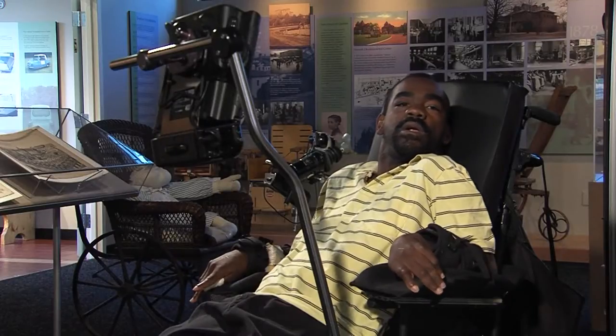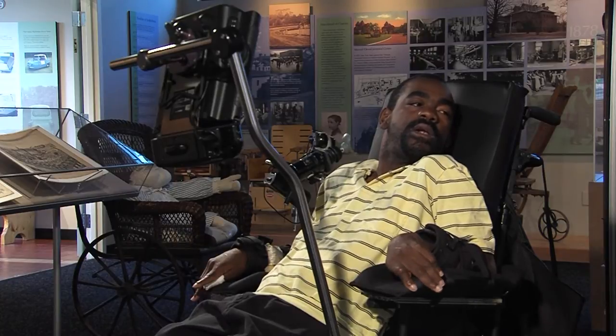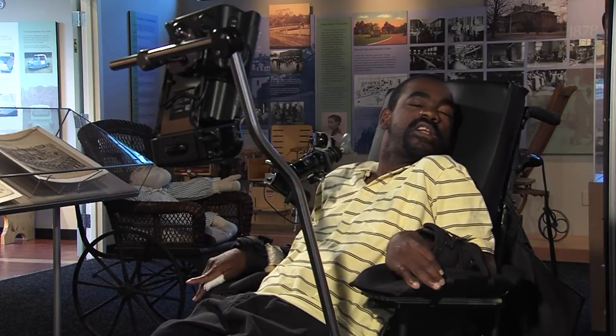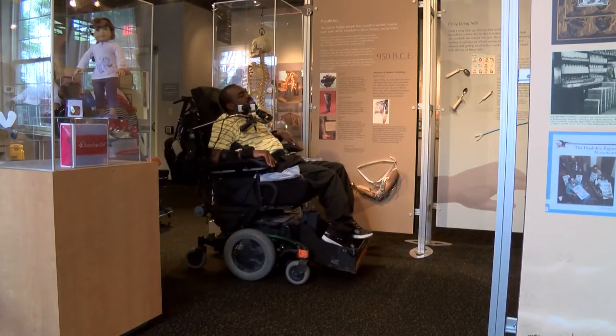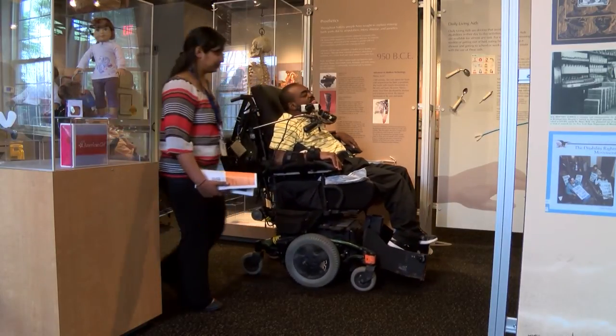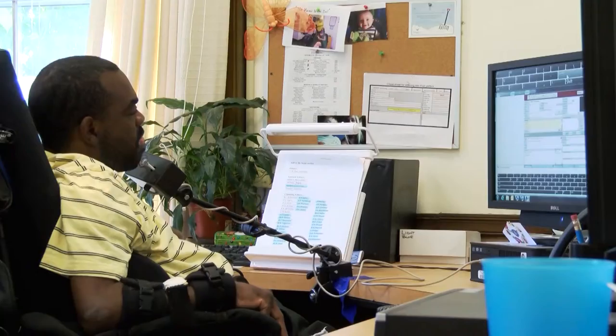I have been a docent at the Museum of Disability History for over six years now. I enjoy working at the museum, giving tours, helping keep track of the artifacts, and doing research.